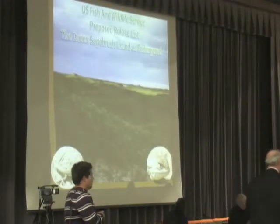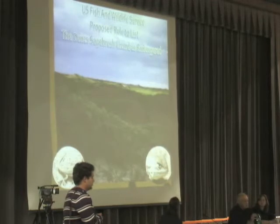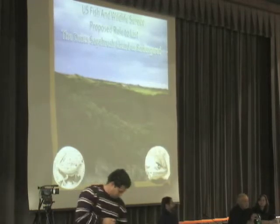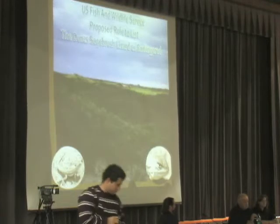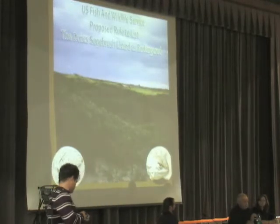A little bit about the threats, the conservation efforts that we're doing in New Mexico for the sand dune lizard, and then I'll have a slide about how you can send in public comments.